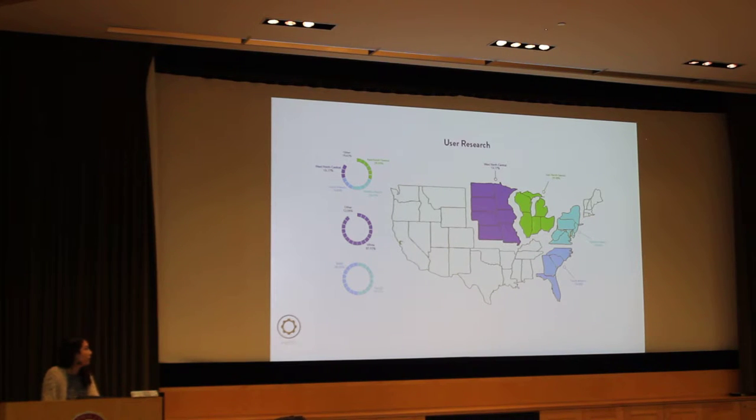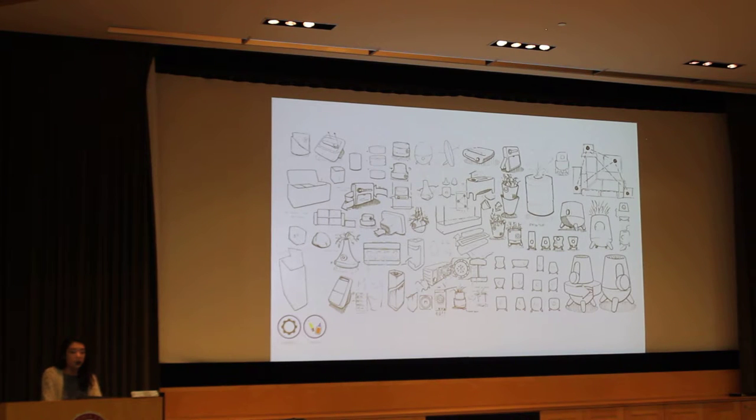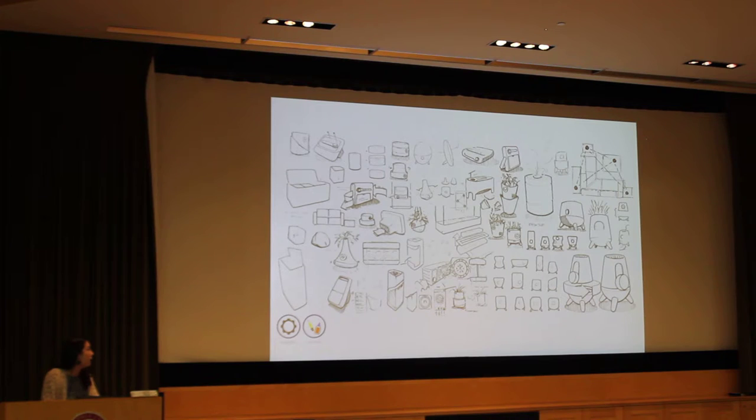User research was a crucial aspect of our design. We found that most people who use dehumidifiers live in the west north central area, around the Great Lakes. We found out what the average living room size was in that area and confirmed it was compatible with the Noria AC unit. We also did market research on existing products and how we could improve upon them. We did a lot of sketching — on the left you can see how most of our early designs were boxy and not very different from what already exists, and how we transitioned to the right toward something that looks almost like a little creature — something fun, something people would love to have in their home.